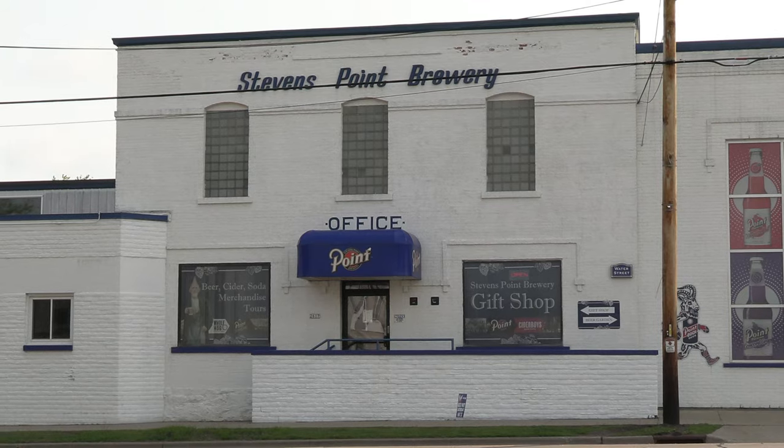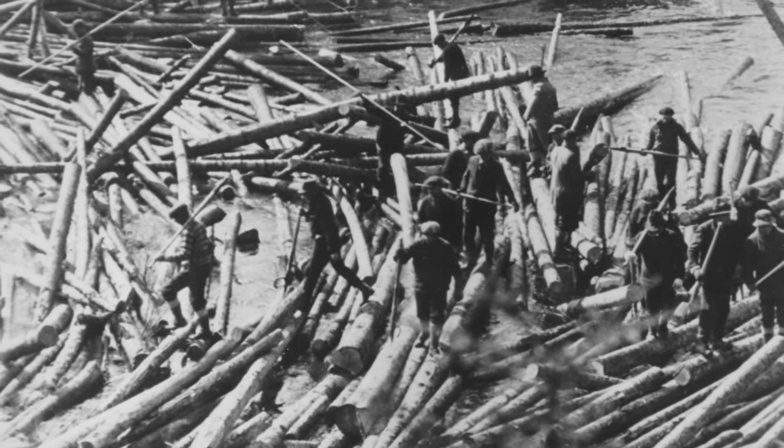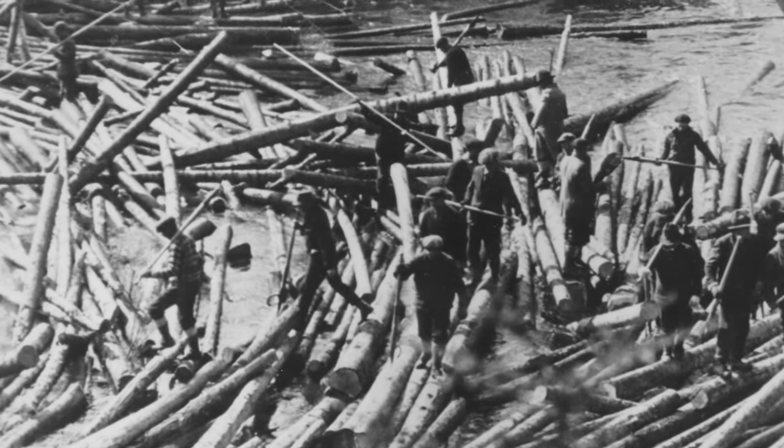Most small towns in Wisconsin had a brewery at one point or another, and we just happen to still have ours through a lot of different factors. We're really lucky to still have a Point Brewery here, as a lot of places don't have theirs anymore. This brewery was founded in 1857, but Stevens Point was already a logging hub — people driving logs down the river. George Stevens had a storehouse here in 1839 and into the early 1840s, and that's how it became known as Stevens Point. The city continued to grow as it became a popular stopping point for the logging industry.